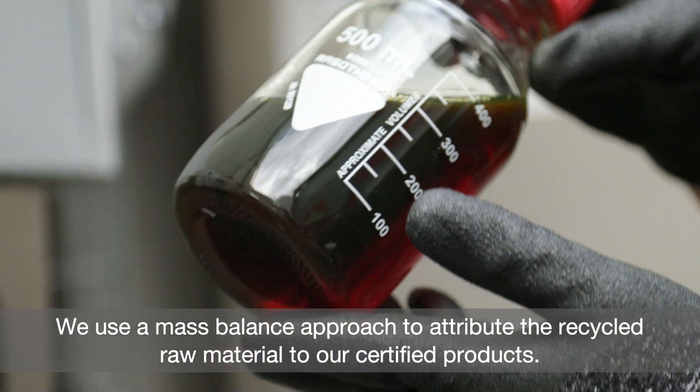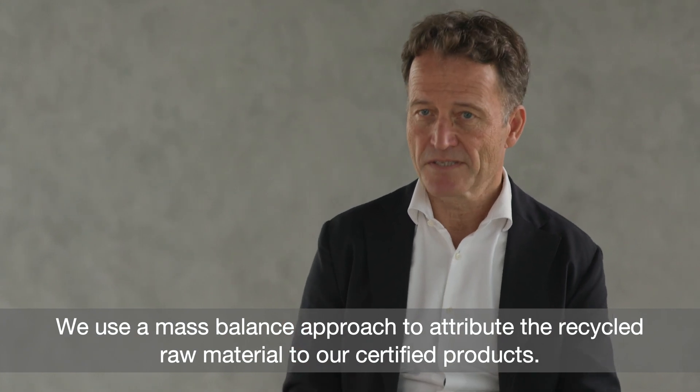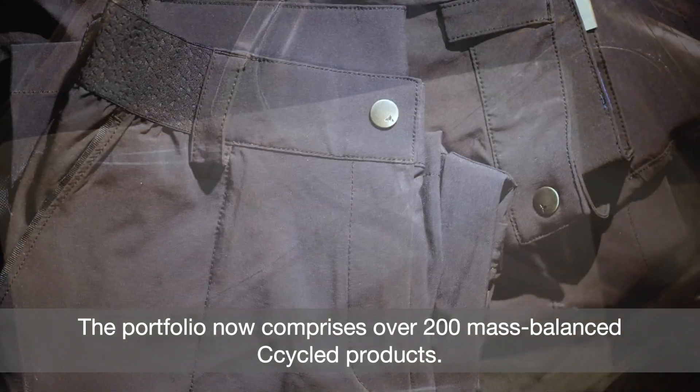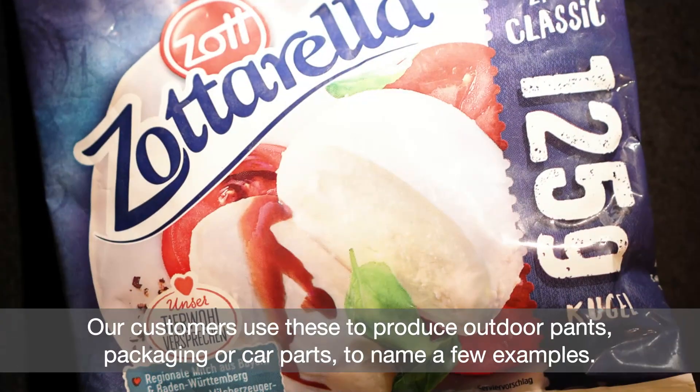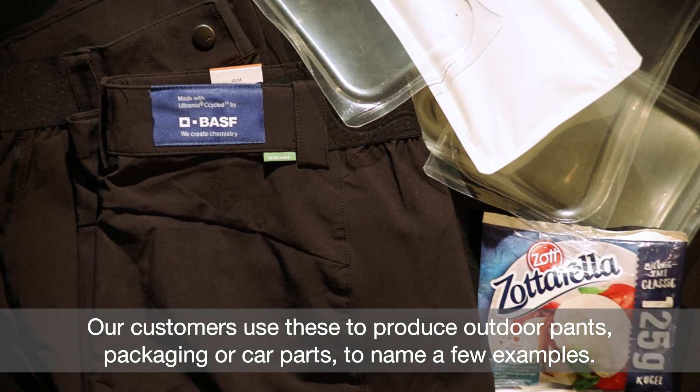We use a mass-balance approach to attribute the recycled raw material to our certified products. The portfolio now comprises over 200 mass-balanced C-cycled products. Our customers use these to produce outdoor pants, packaging, or car parts, to name a few examples.